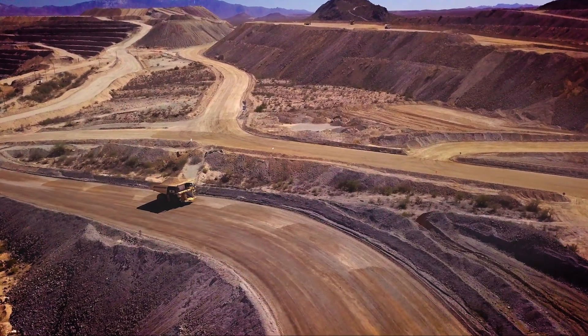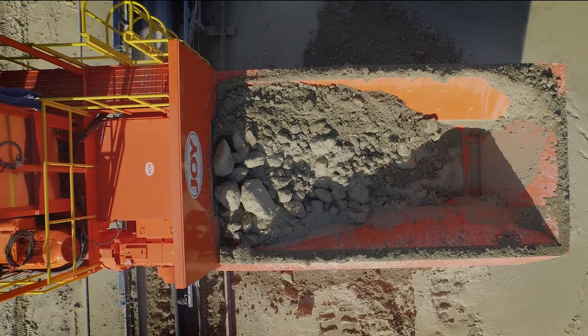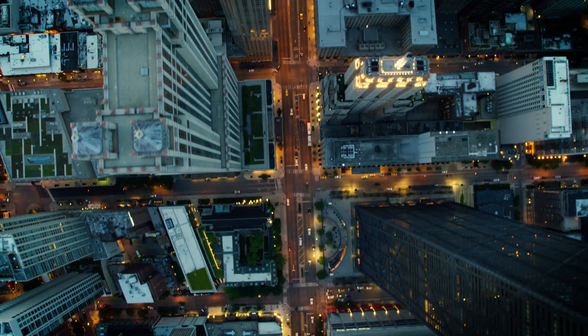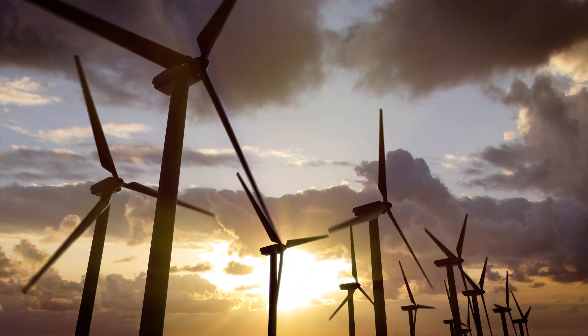Mining is essential. The minerals produced by operations across the globe are the foundation of our daily lives — powering our homes and communication, building schools and roads, and contributing to the creation of renewable energy sources.